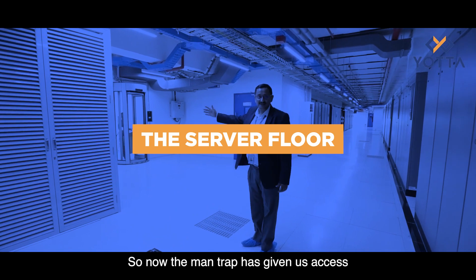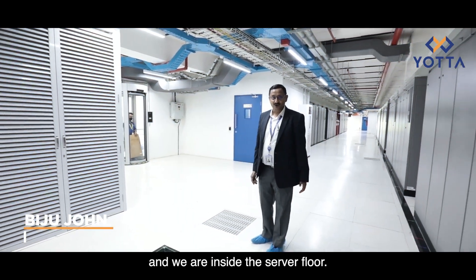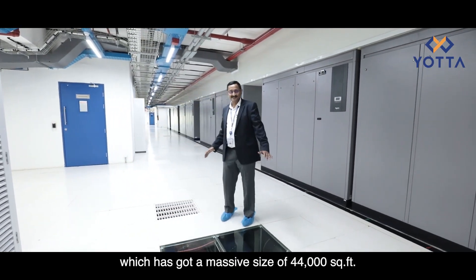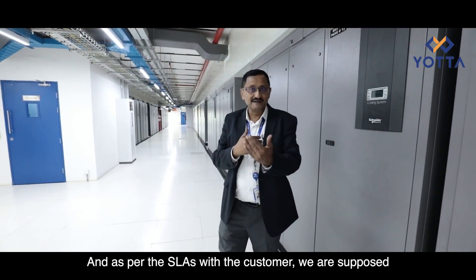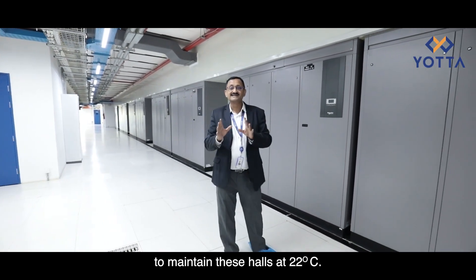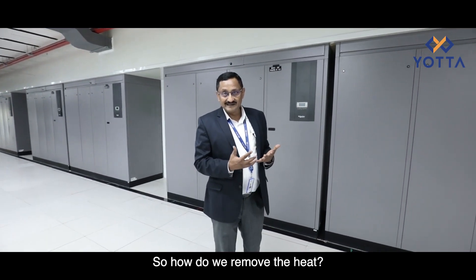The mantrap has given us access and we are inside the fourth floor of the building, which has a massive size of 44,000 square feet. This floor is divided into five halls, and as per the SLA with the customer we are supposed to maintain these halls at 22 degrees centigrade — but we have equipment inside which is generating a lot of heat. So how do we remove the heat?